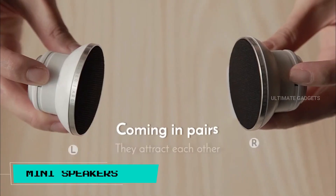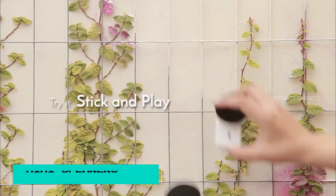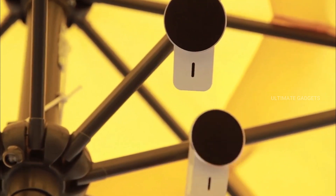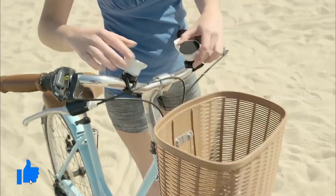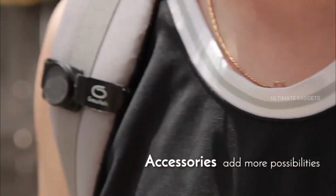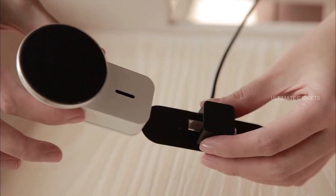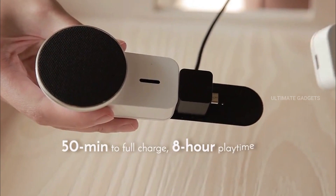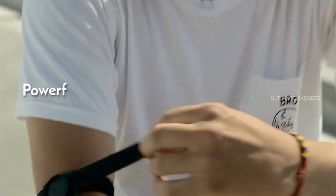Mini speakers. You can play songs from your mobile with this speaker. There are two speakers here. You can also connect it to your computer. If you are charging the speaker, you can still use it. The speaker is very cool.